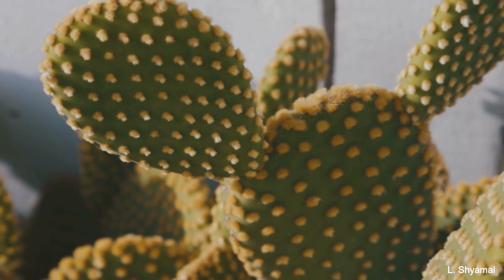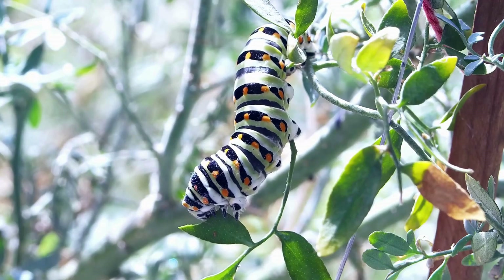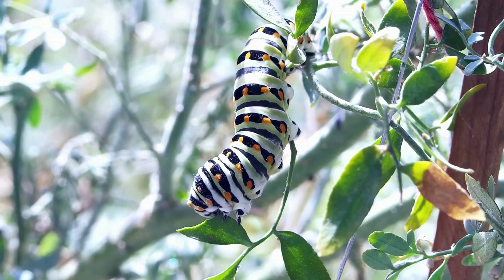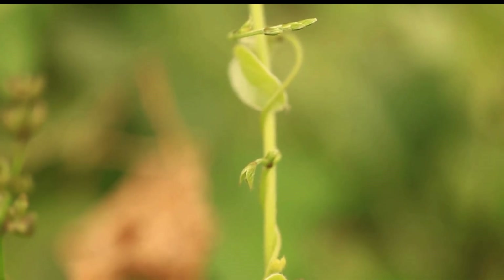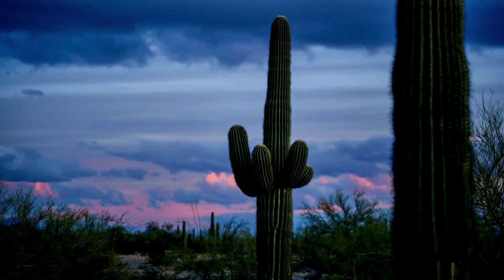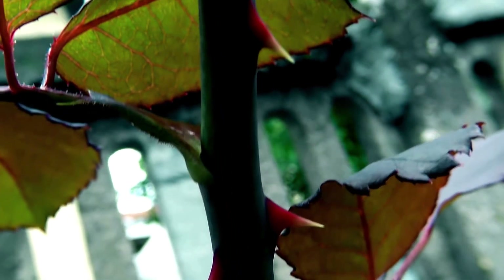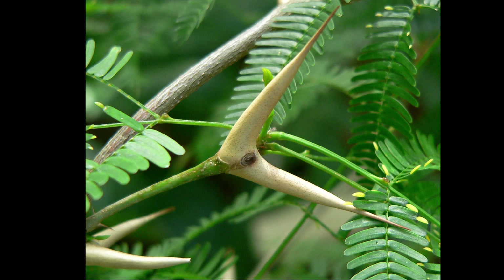One of the most important things to understand about plants is this: they can't run, they can't hide. Once a seed takes root, that's it — no escaping predators, no moving to safer ground. So evolution took a different route. Instead of mobility, plants invested in resilience. And you'd be surprised how physical some of these defences can get.